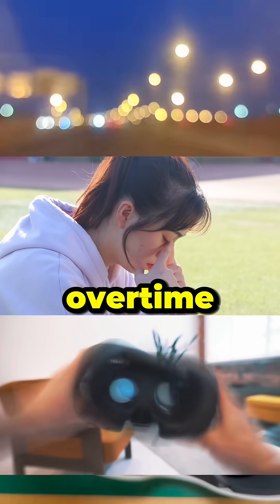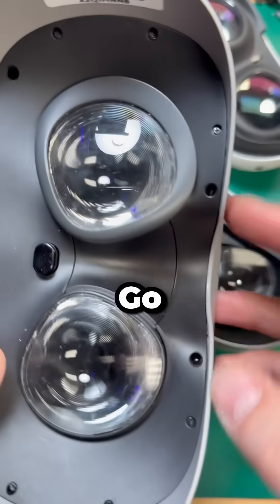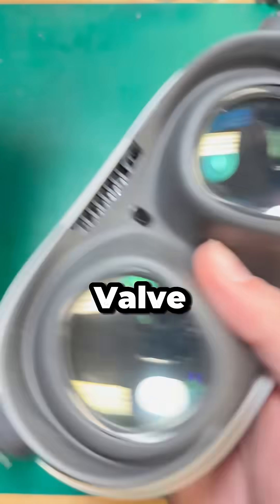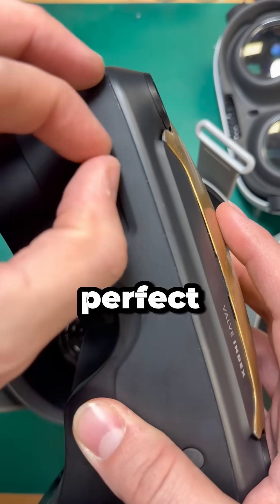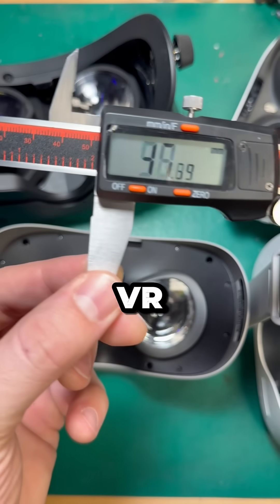And even headaches or nausea over time. VR headsets handle IPD adjustments in different ways. More budget-friendly units like the Oculus Go don't adjust at all. Units like the Quest 2 and the Quest 3S use preset positions, and then units like the Valve Index and the Quest 3 let you dial in your exact measurement for a more perfect fit. The closer your headset is to matching your personal IPD, the better depth of perception and clarity you're going to get in VR.